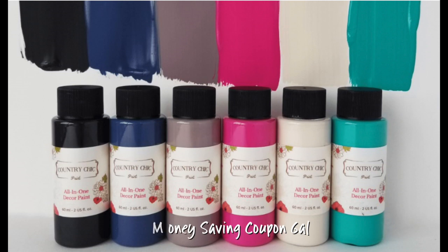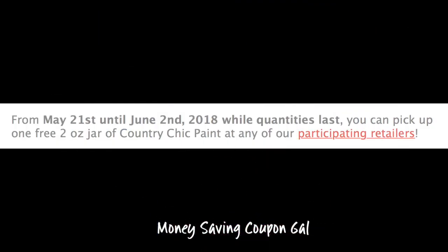Hi everybody, it's Money Saving Coupon Gal. I have a freebie here for a two-ounce jar of Country Chic Paint. This is available until June 2nd while quantities last.